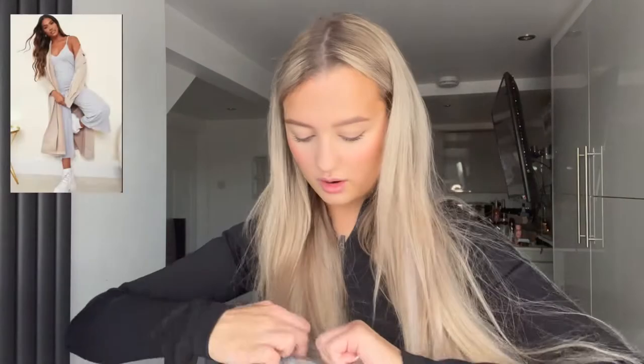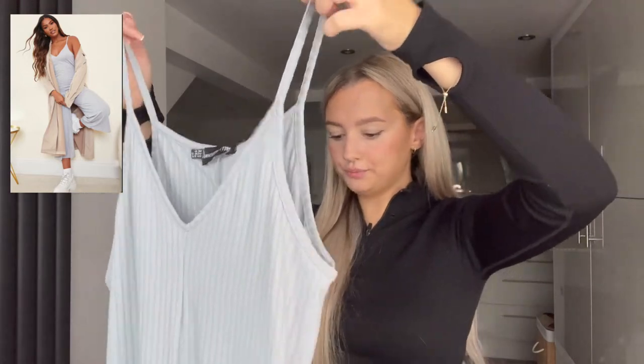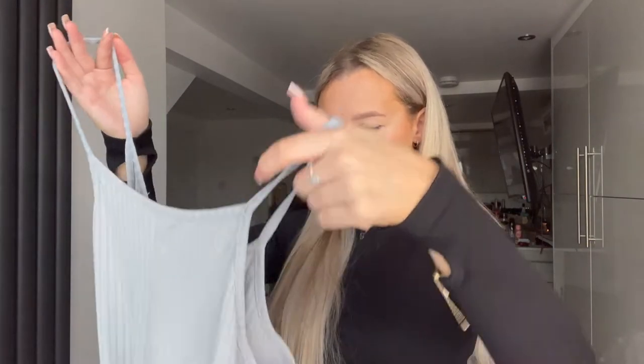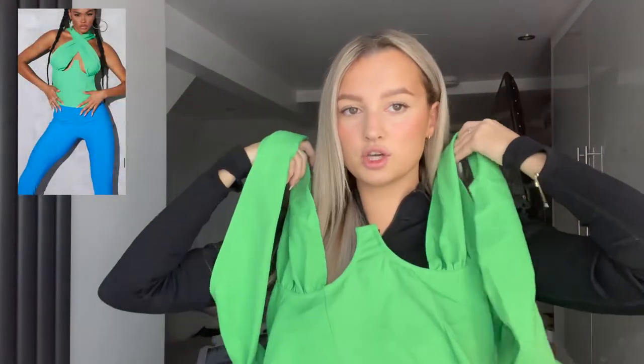Moving on, I got a jumpsuit. I think it was £3 but with my discount it was like £2.25 — really not bad for a jumpsuit, that's like a whole holiday outfit. I got it in a size 6, was a bit unsure, but it looks quite big so I think I'll definitely fit into it.